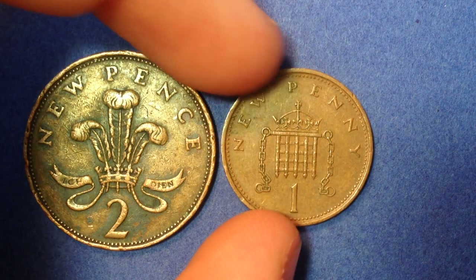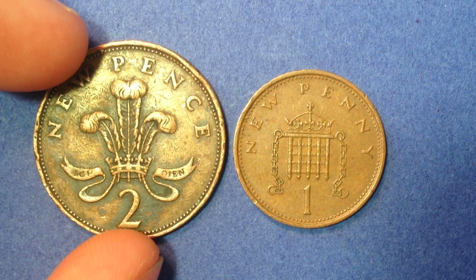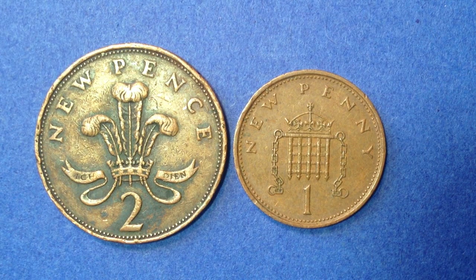Hello coin collectors out there. Welcome back to the DC Coin World channel. Here I've got two great coins to share with you. Both of them are dated 1971 and come from the great country of the United Kingdom.